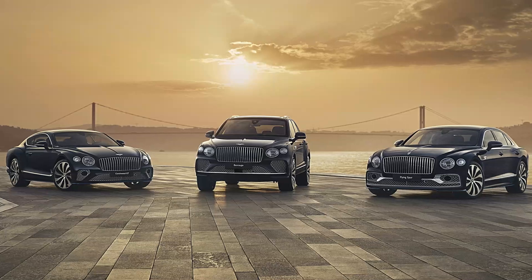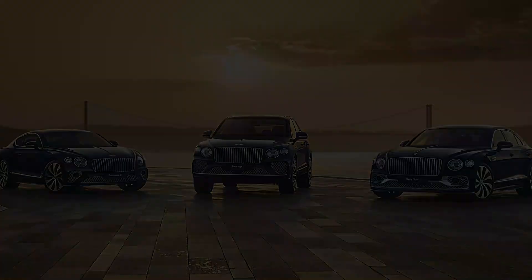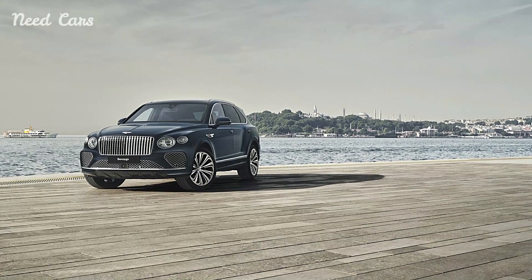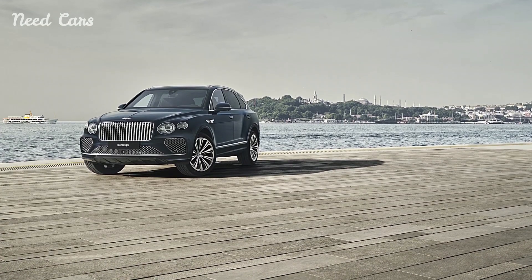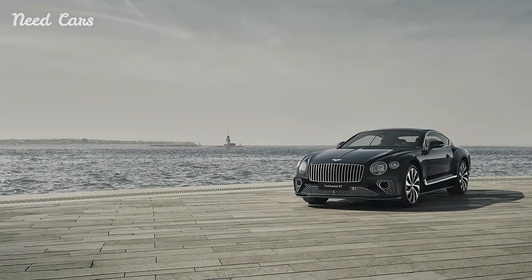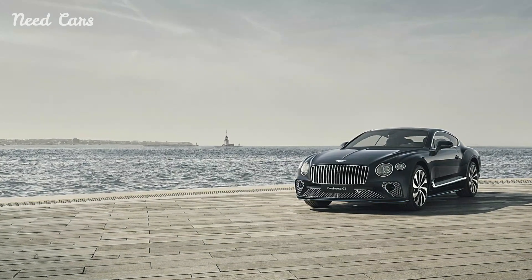In the world of luxury automobiles, Bentley has always stood as a symbol of opulence, craftsmanship, and bespoke elegance. Their latest creation, the Istanbul Editions, epitomizes these qualities in a manner that transcends mere transportation — they become souvenirs of a cultural journey.